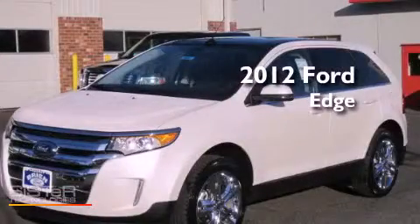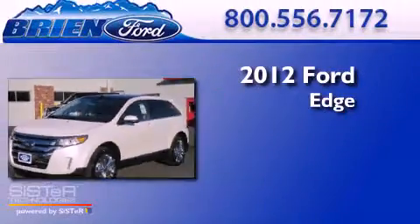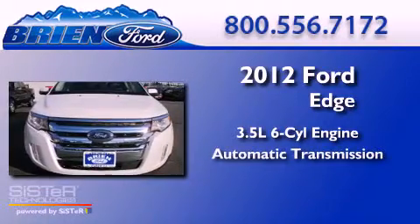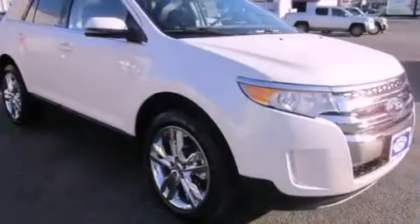This is a brand new 2012 Ford Edge. It has a 3.5-liter six-cylinder engine, an automatic transmission, and four-wheel drive.